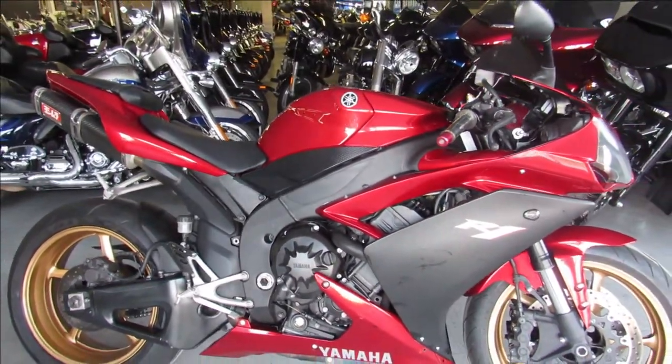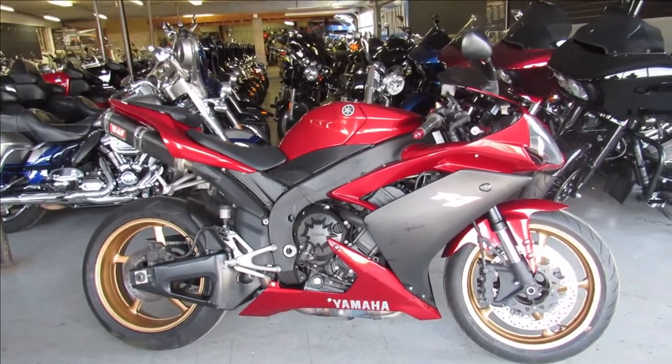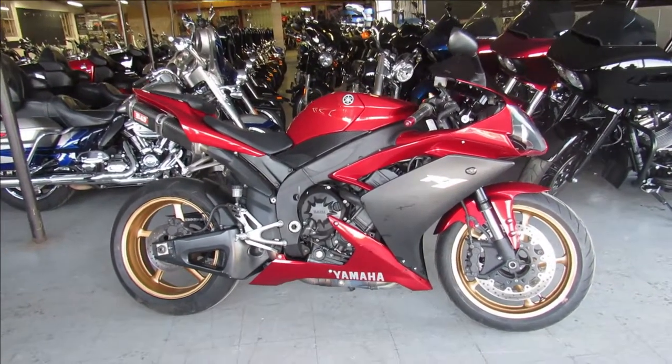Guaranteed financing, leasing programs, layaway programs — your trades are always welcome. Give us a call at 810-648-9500.